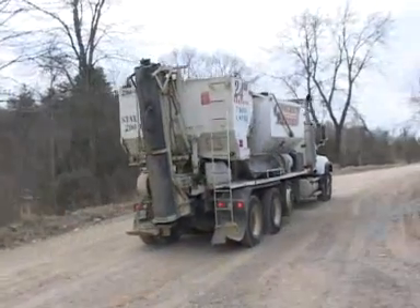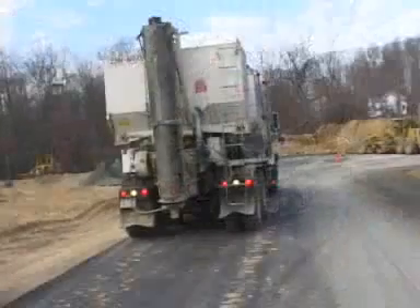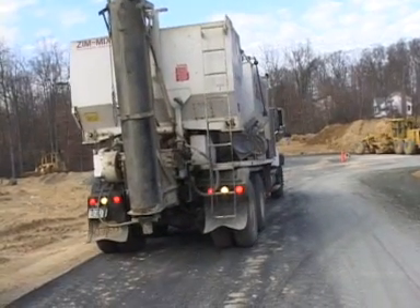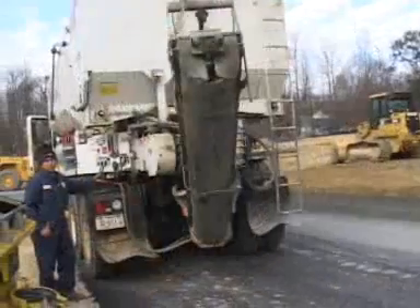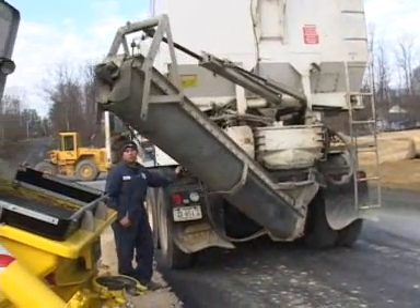Zimmerman Zim Mixers are money-saving mobile concrete plants delivering the exact quantity of fresh concrete needed right on the job site. You can eliminate waste and overruns and expand your delivery area.